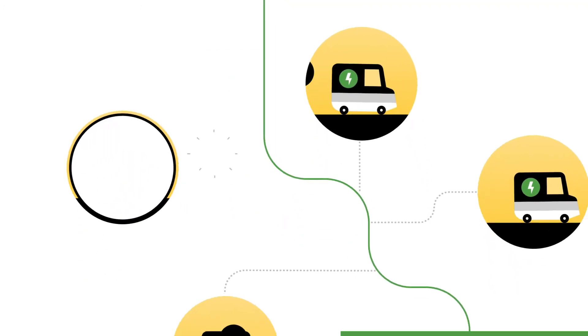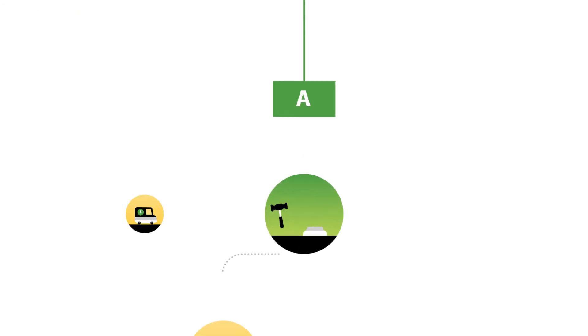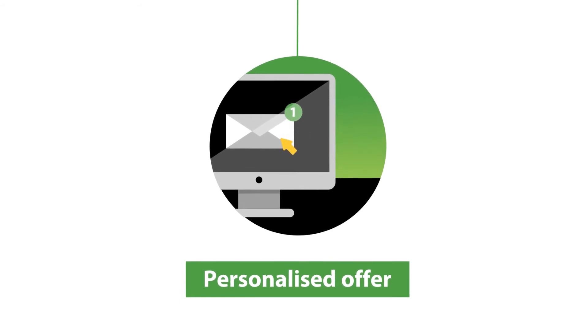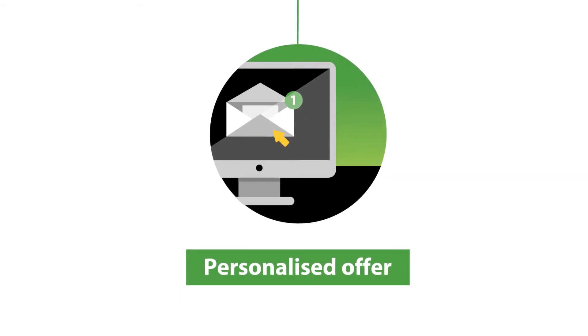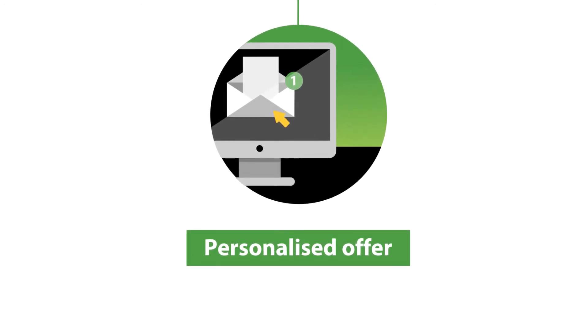We look for high-quality products and suppliers. Our approved suppliers submit bids in an auction. You receive a personalized offer based on the specifications of your roof, including your costs and return on investment of your solar panel installation.